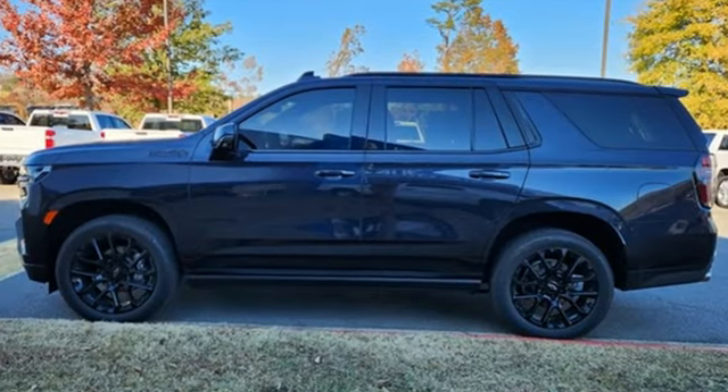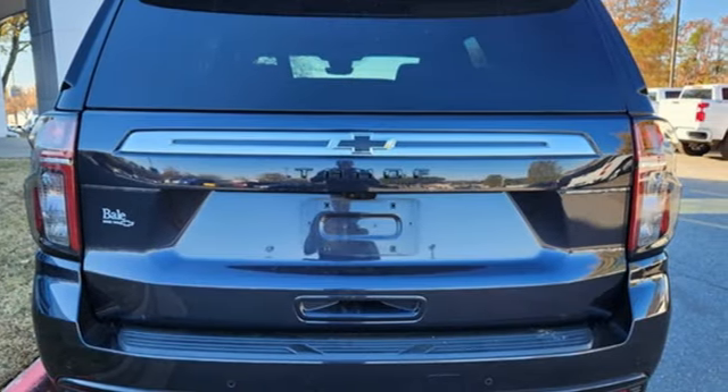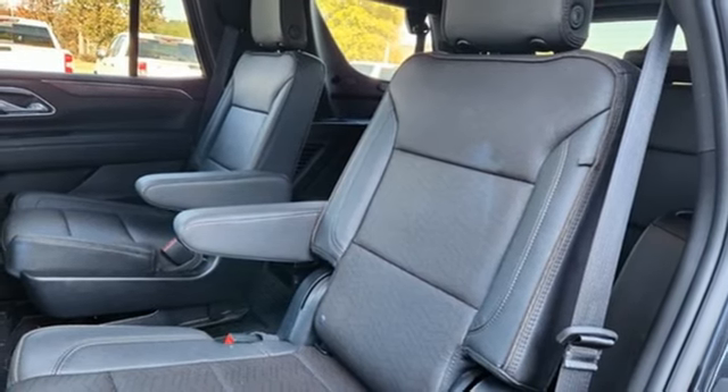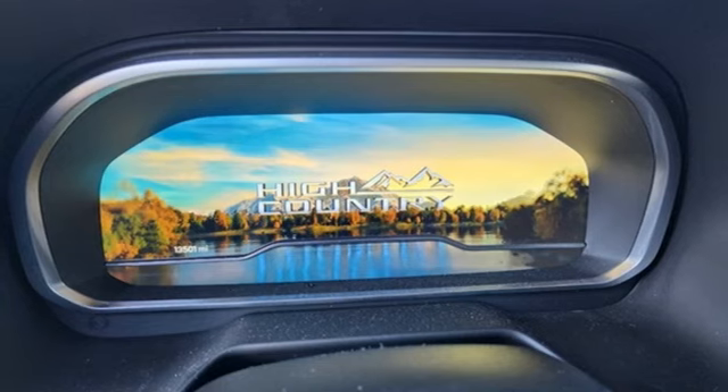Automatic transmission, heated and ventilated leather bucket seats, integrated navigation system with voice activation, streaming video feed rearview mirror, dual-zone climate control, Wi-Fi hotspot, streaming audio.